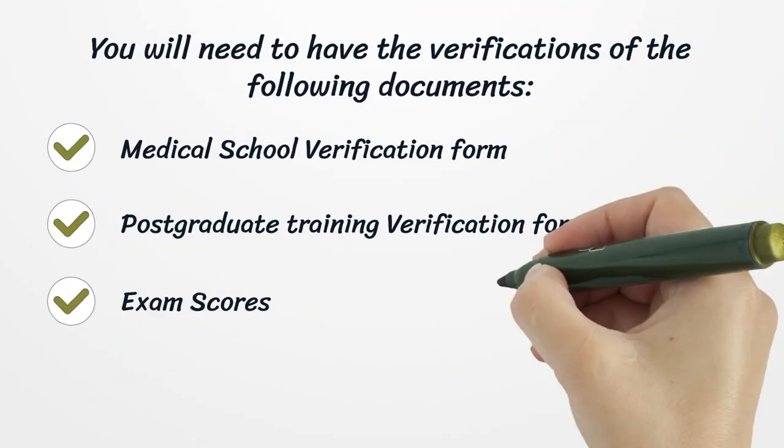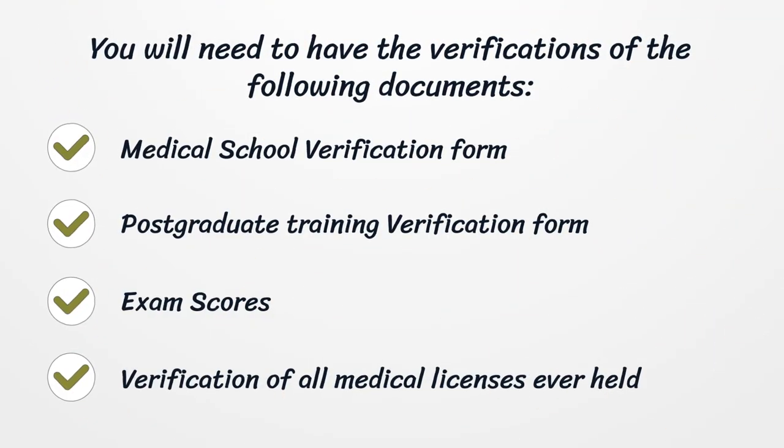You will need to have verifications of the following documents: medical school verification form, postgraduate training verification form, exam scores, and verification of all medical licenses ever held.